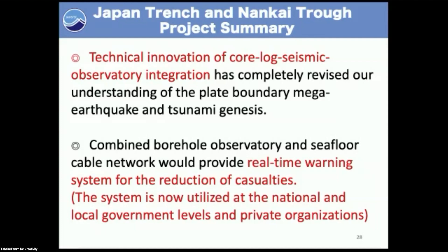Combined borehole observatories and seafloor cable networks will provide a very useful real-time warning system, which will probably reduce casualties and damage to our society.